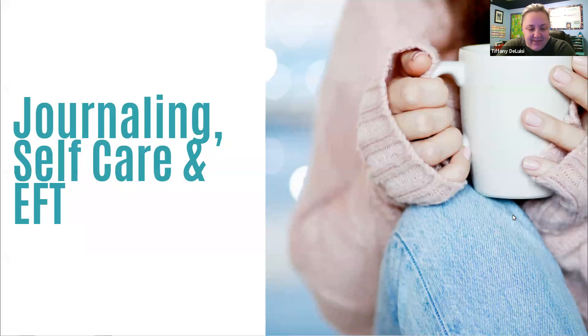This is week four of our stress series, and today we're going to be talking about some journaling, self-care, and EFT.